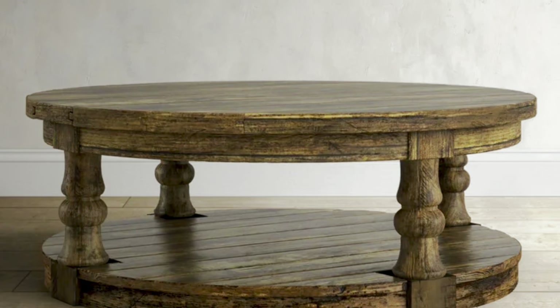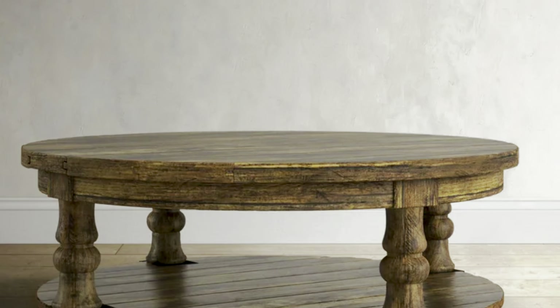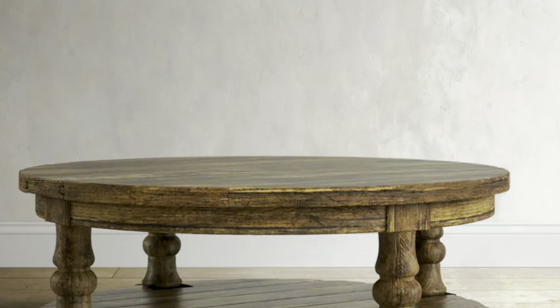Next, number four: for a rustic look, there's the Anner Floor Shelf Coffee Table with Storage, which comes in at $1,300 and you can get it at Wayfair. I'm loving this look — it's giving me traditional, you know, Aspen cottage, Colorado cottage vibes. I'm loving that.